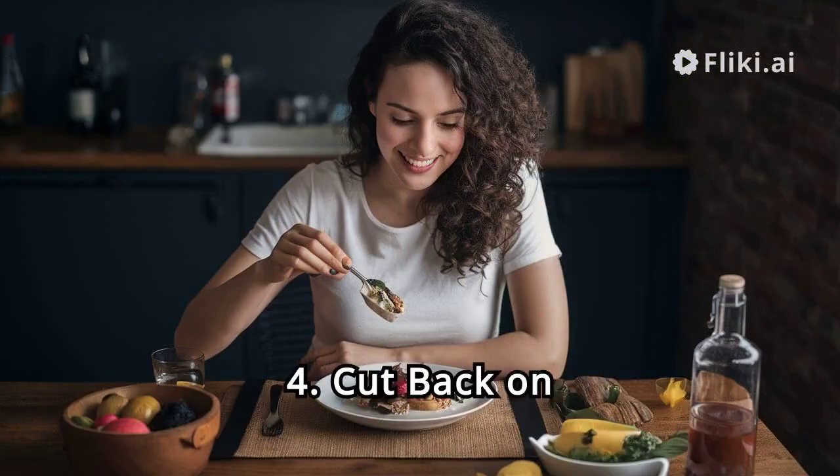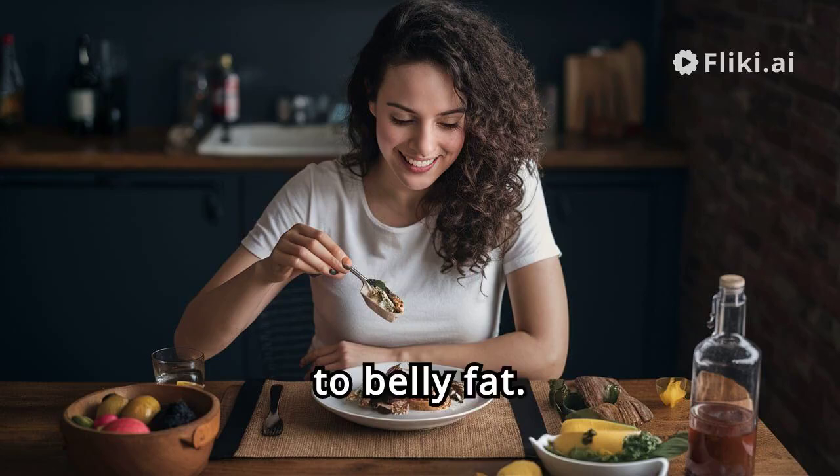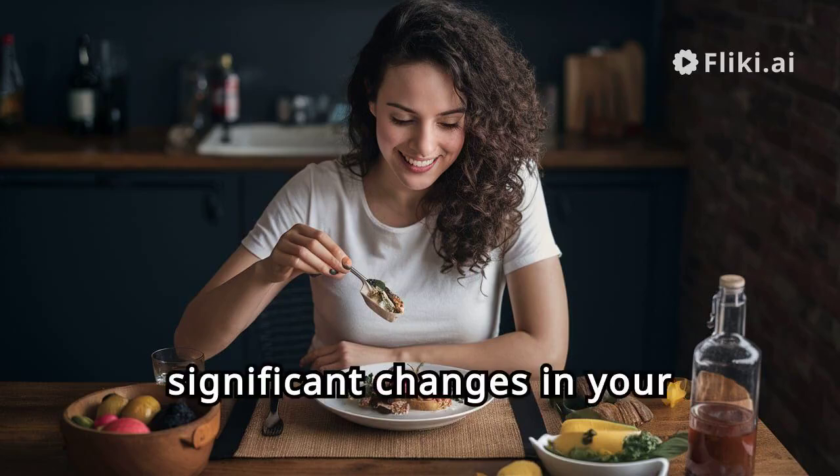Hack 4: Cut Back on Sugar. Excess sugar intake is a major contributor to belly fat. By reducing your sugar consumption, you can see significant changes in your waistline.